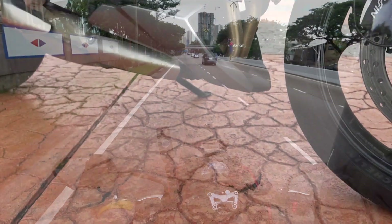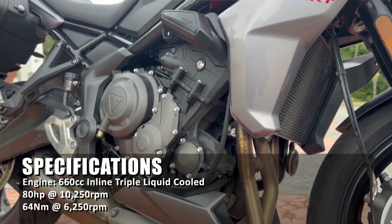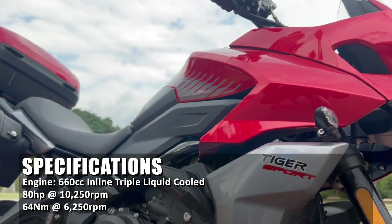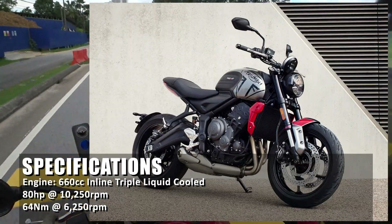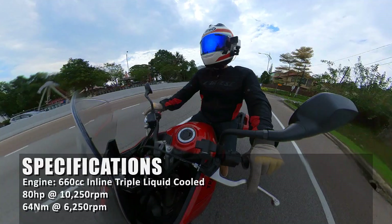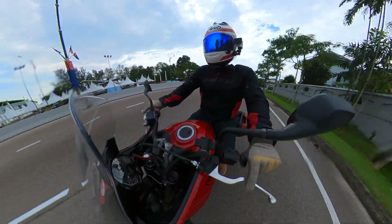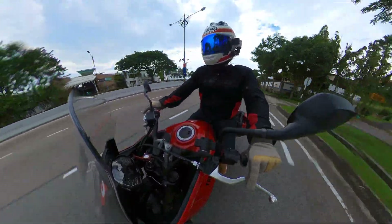Let's talk about numbers. This bike is powered by a 660cc liquid-cooled inline triple that produces 80 horsepower and 64 Newton-meters of torque. It's the same power plant found on the Triumph Trident 660, which is basically a detuned old Street Triple engine. I rode the Street Triple before and I love that engine — I think it's one of the best engines ever made.